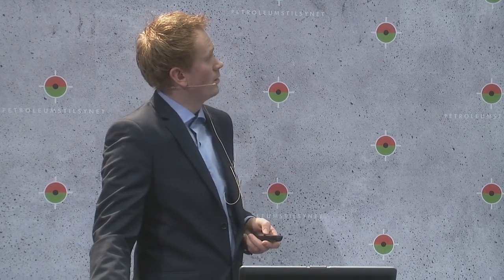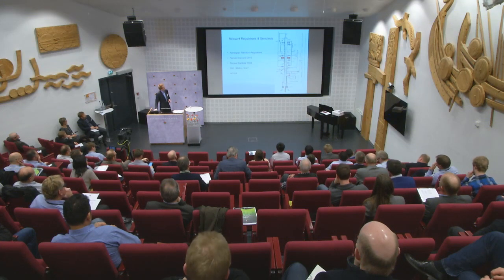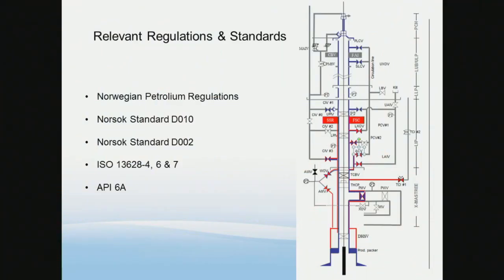If you look at the barrier envelope drawing, you can see the blue line which marks our primary well barrier — this is the PCH on top. The blue line goes all the way to the top, and our secondary barrier is the shear seal ram in the stack, which is marked by the red line.